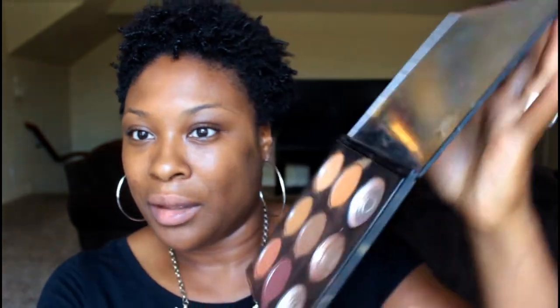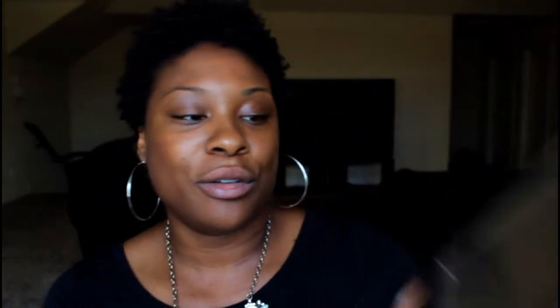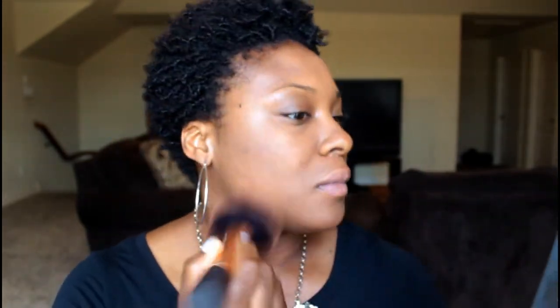It kind of got messed up in my luggage coming back — three of the shadows cracked, and because of that there was shadow all over the outside of the palette. I haven't been able to properly clean it, so just in case you're judging me — people like to judge! Let me go ahead and put on a little bit of powder. Yeah, I used this palette as my mirror the whole time, and it really came in handy.